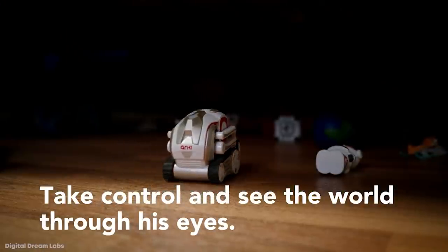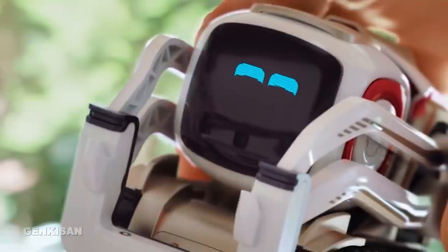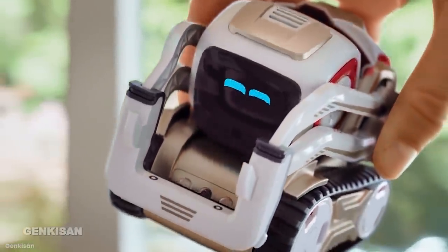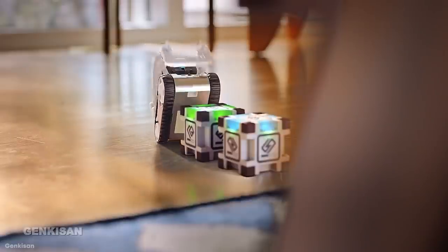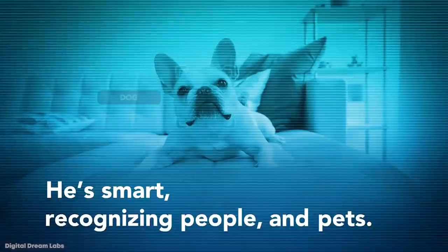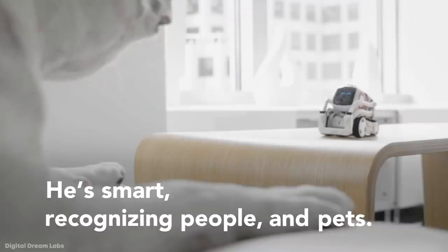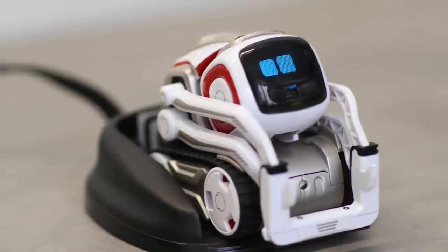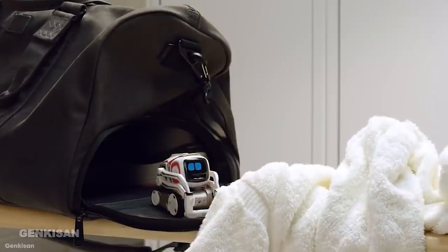Cosmo expresses emotions through its adorable little face, with blue square-shaped eyes that can react along with its small arms to show you exactly how it feels. Play a game with Cosmo and it will smile with elation, but beat Cosmo and it will make an angry face and pound its little robot fists on the table. Anki is constantly updating Cosmo's programming, even enlisting former Pixar animator Carlos Biena to make it feel more animated. If you're not paying enough attention, Cosmo has plenty of audible, emotive sounds to let you know exactly how it feels.